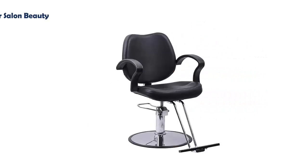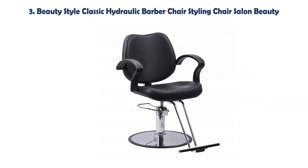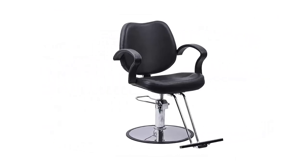Our list at number 3: Beauty Style Classic Hydraulic Barber Chair Styling Chair Salon Beauty. High-quality PU material in black covers the entire chair. Great looking design to upgrade any salon. Seat width: 18.5 inches. Chair width: 24 inches. Min/max seat height: 20 to 26 inches. Load capacity: 300 pounds.